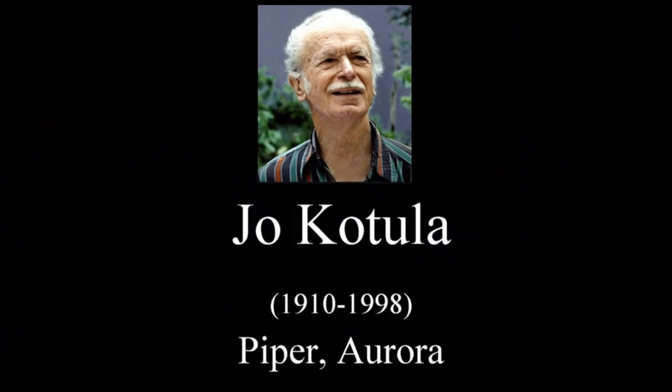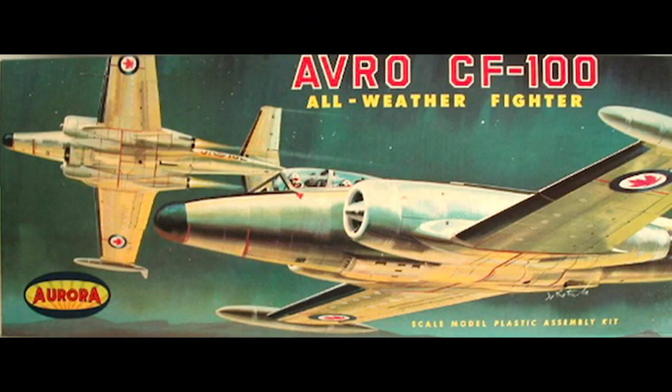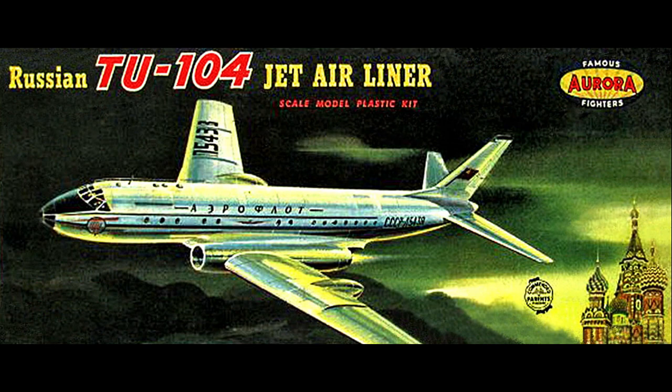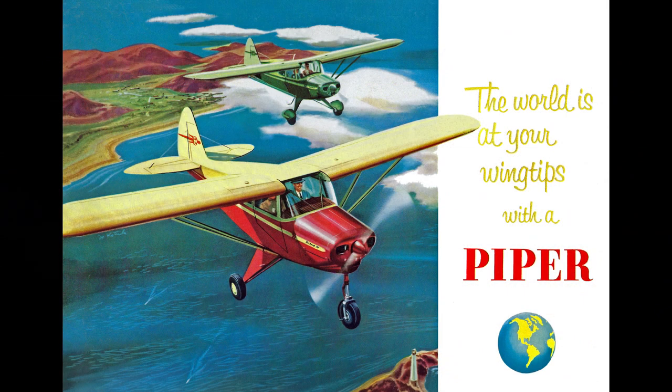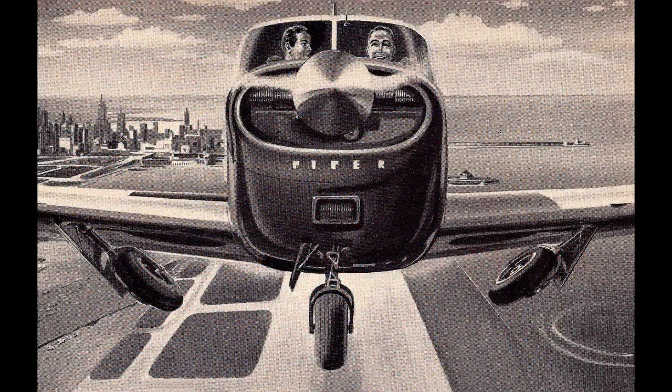Joe Katula immigrated from Silesia as an infant in 1910. He was a self-taught artist, and by 1931 he had been hired to do work for Model Airplane News magazine and was later hired as their staff cover illustrator. By 1958 he was doing work for Aurora and did many of Aurora's now-collectible boxes. Joe lived near Philadelphia and produced all of Piper's promotional artwork from the late 1940s to the early 1960s.